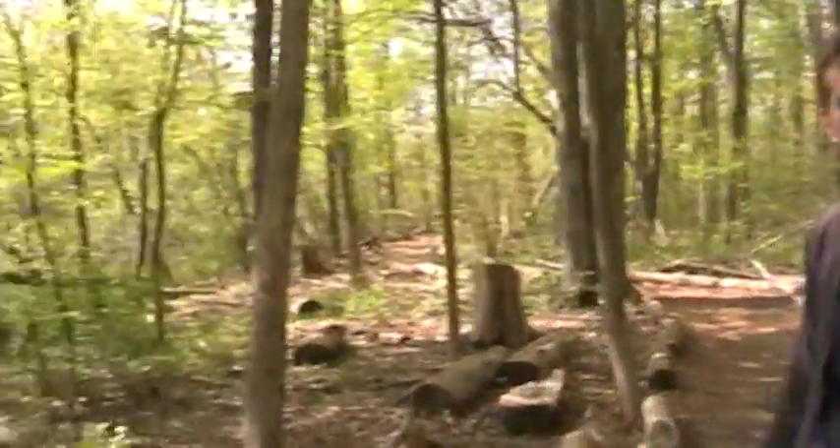Hey guys, NatureMan494 here. I'm back from Grand Valley, I'm back in Michigan, and today, since it's spring outside and everything's green again, we're gonna go hunting for the six-spotted tiger beetle. Let's go!